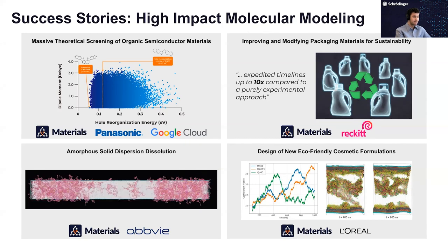We're currently working with Reckitt on the design of new packaging materials for sustainability, using mainly all-atom molecular dynamics and machine learning methods to identify new materials compatible with their goods. We also work in the formulation space — most people know Schrödinger as a life science company, so we have many relationships with pharmaceutical companies. We push the material science direction there by helping with formulation studies; a paper came out with AbbVie studying amorphous solid dispersion dissolution — basically the rates of dissolution of drugs in aqueous media coming out of polymer matrices, and how to optimize those formulations.